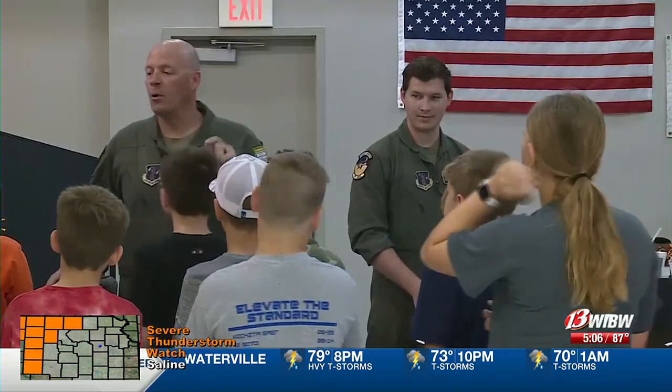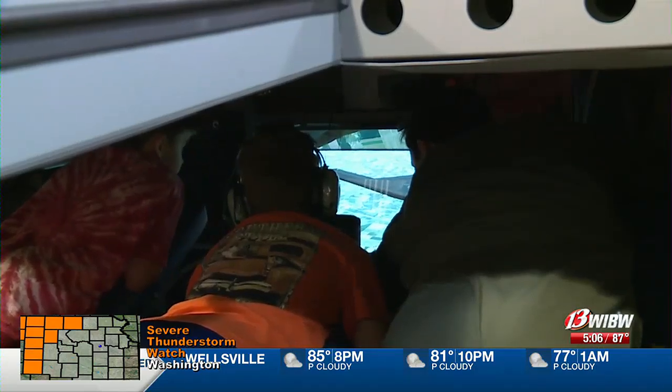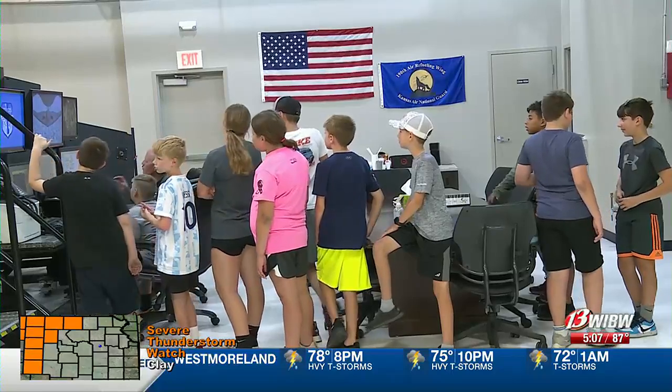The July summer classes are already full, but the summer classes are typically held annually, so there will be another camp next year unless otherwise announced.